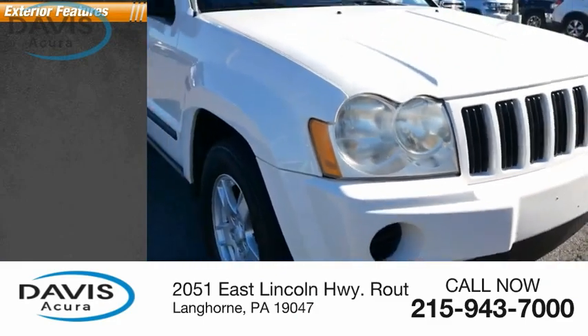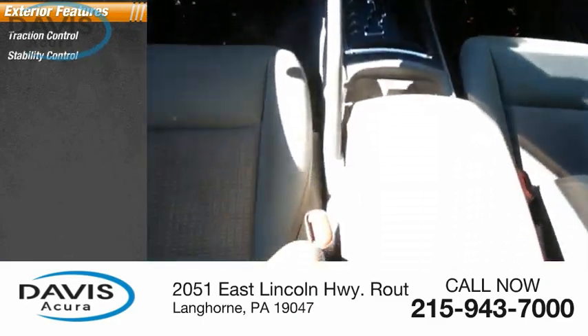Here are some of this vehicle's great options: traction control, stability control, braking assist.